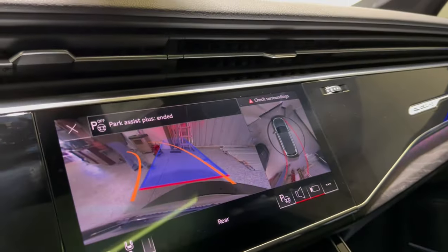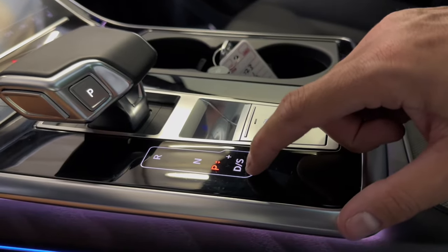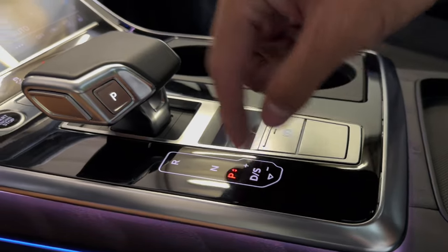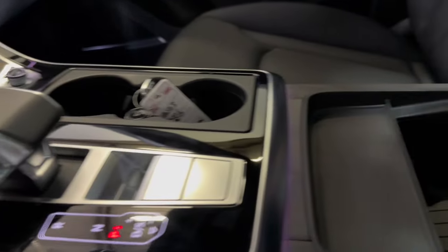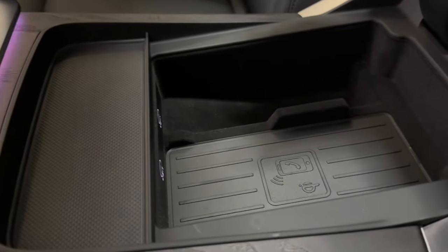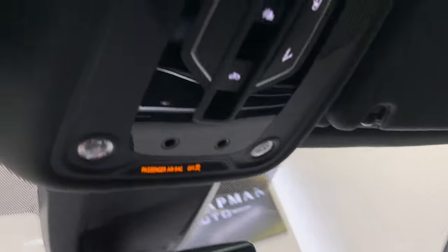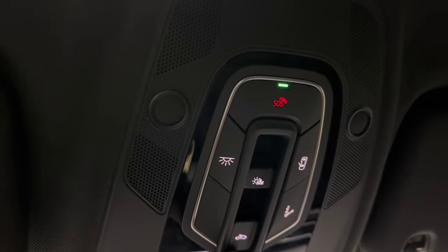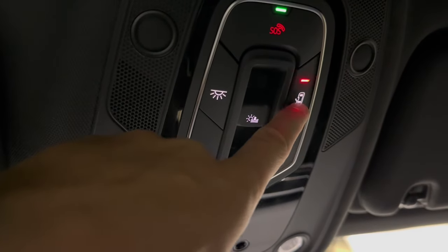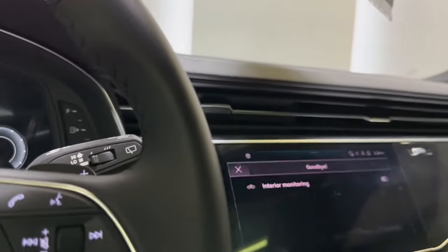Hit reverse and of course you have your cameras and 360 camera back there. You've got your drive mode, sport mode, plus and minus, and of course you can use your paddle shifters. Electronic parking brake. Wireless charger there and a few different charging ports. Up above, you do have your sunroof controls with your shade and the whole panoramic sunroof itself. And of course your interior light controls as well. A lot of features on this Audi.